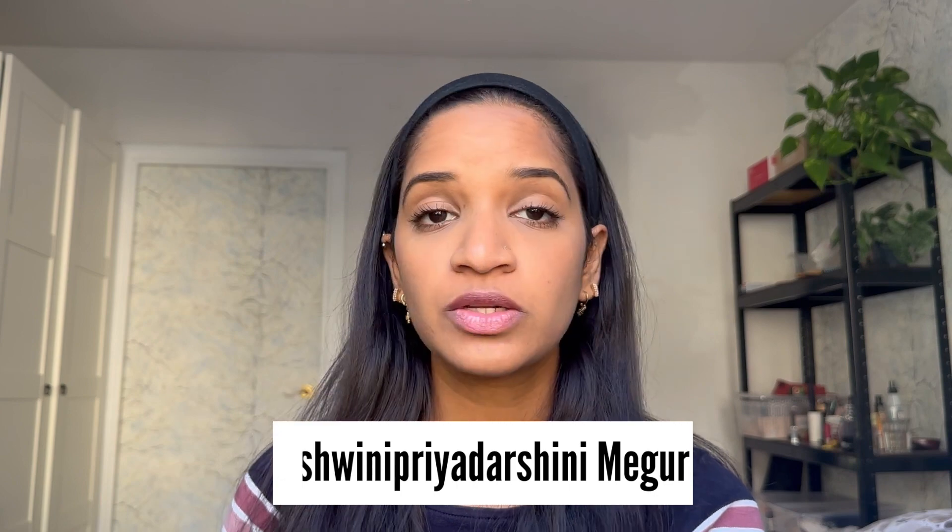Hey everyone, welcome to my channel. My name is Ashmi Priyadarshini Meghur, also known as Avi, and I am a PhD student in the field of biology.